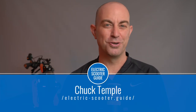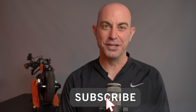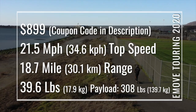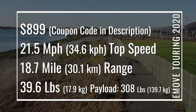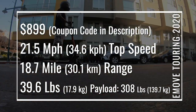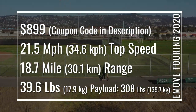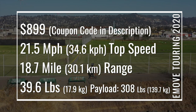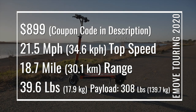This is Chuck with Electric Scooter Guide, the leading source for electric scooter reviews. Please take a moment to subscribe to our channel so that we can keep making videos like this one. The eMove Touring is $899, but you can get 7% off with our exclusive coupon code — find it in the video description. The new Touring has a tested top speed of 21.5 miles per hour, gets 18.7 miles of range, weighs 39.6 pounds, and accommodates riders up to 308 pounds.